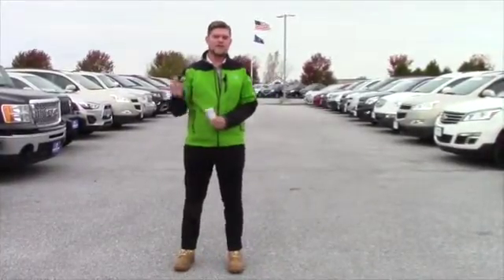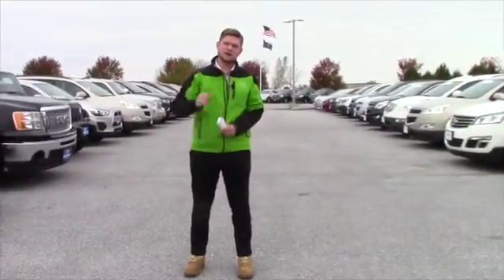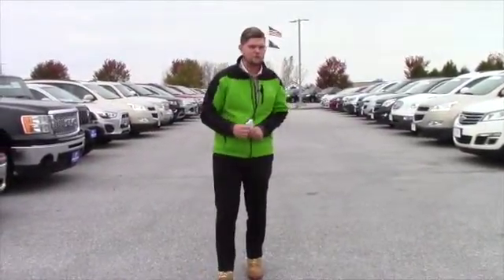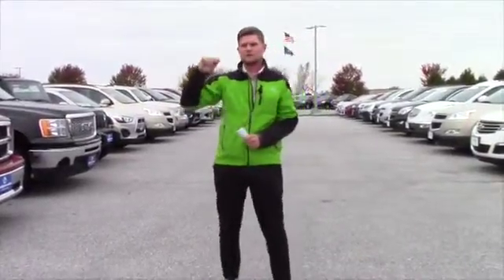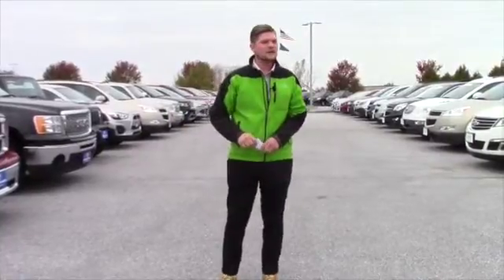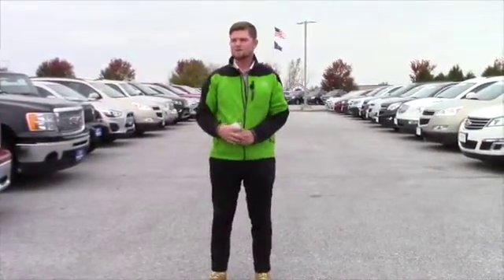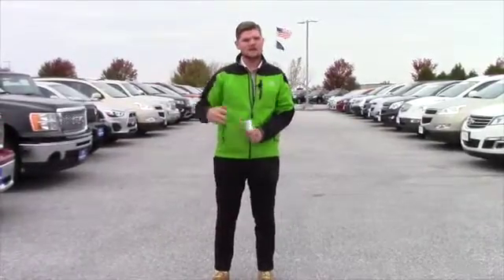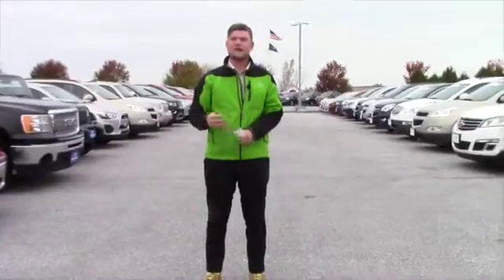Basically what I want to do is have you come into the showroom, take a look, you pick out the truck, and I'll work on making it affordable for you. Whether that be term or financing rate, we can see after we submit a finance application — and that goes for all of our other YouTube followers as well. Just so you get a better understanding, and we'll really work hard to put a deal together.